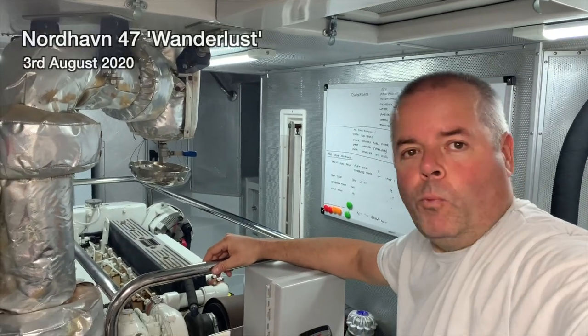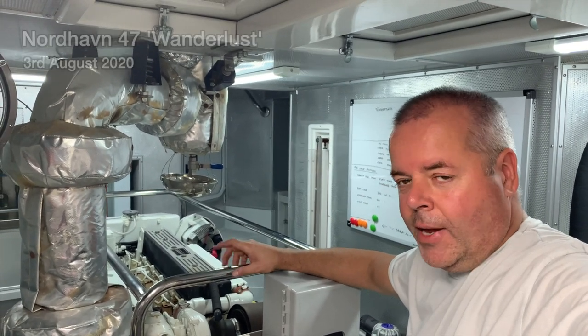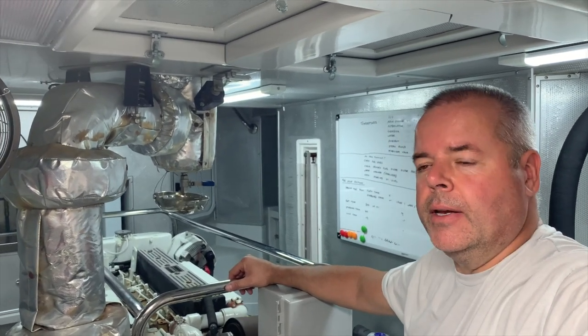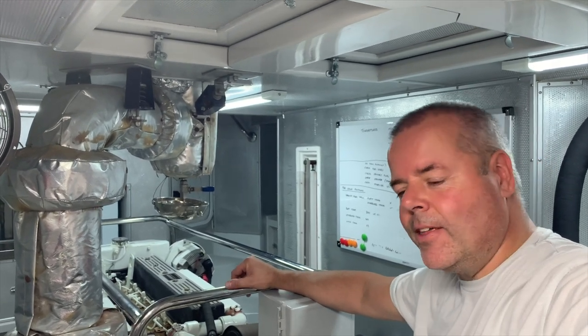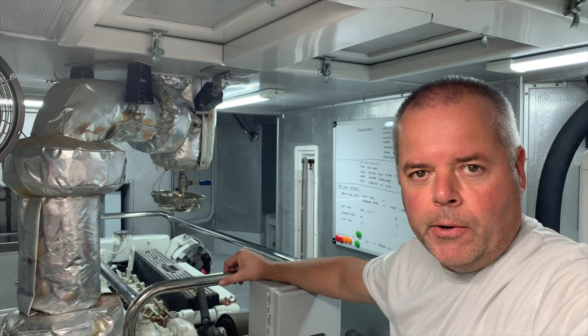Having a nice big boat is all very well and good when you've got friends and family on board and you want to go places — it's very comfortable — but it has its drawbacks. One of those drawbacks is underwater maintenance. Every year or so we have to have the boat out of the water to anti-foul it, protect the anodes and the running gear, and that's where we have a bit of a problem.